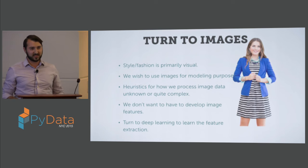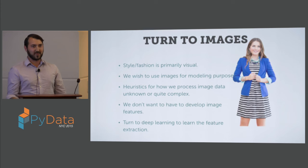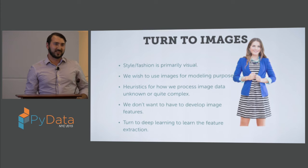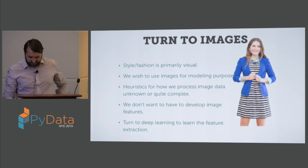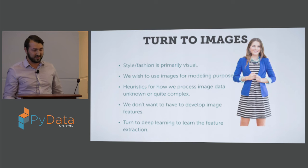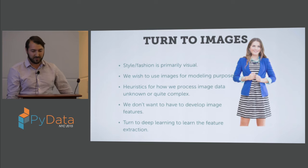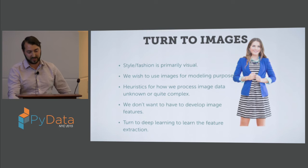The heuristics with which humans process images is pretty unclear right now. We know somewhat how our retinas work and how our brains process that information, but if I were to describe how I decided something was, for instance, preppy in terms of fashion, I'd have no idea how to go about doing that — maybe I know it when I see it. It's pretty hard to develop a heuristic algorithm for this. We really don't want to try to do feature engineering on images, as that requires quite a bit of domain knowledge in both image processing and fashion, and the overlap between those two isn't super high. So we're going to turn to deep learning to do our feature extraction from images.